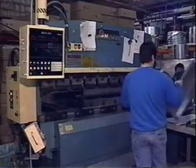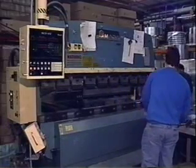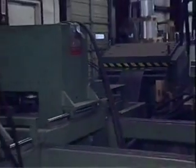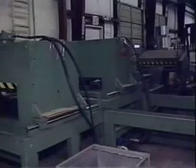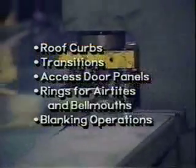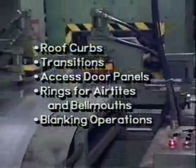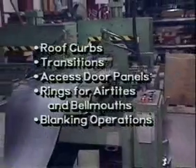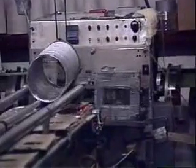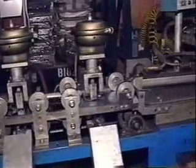We use an Amada press brake with a computerized memory for performing bending tasks. The automatic back gauge makes it easy to do an unlimited number of bending operations on a single part. We have two Berry cut-to-length lines, which have interchangeable dies to punch out many items such as roof curbs, transitions, access door panels, rings for air tights and bellmouths, angles, and blanking operations.